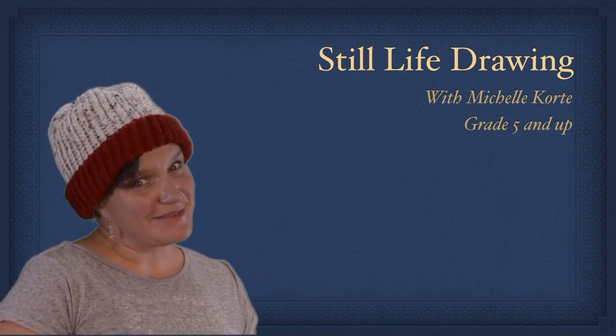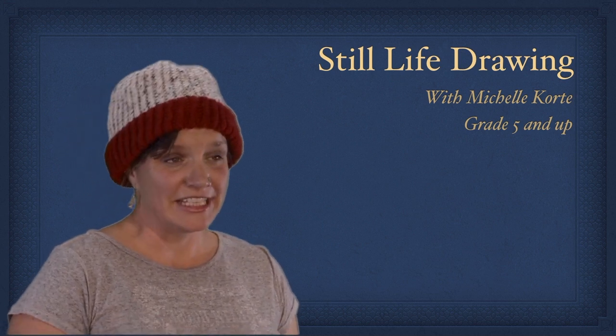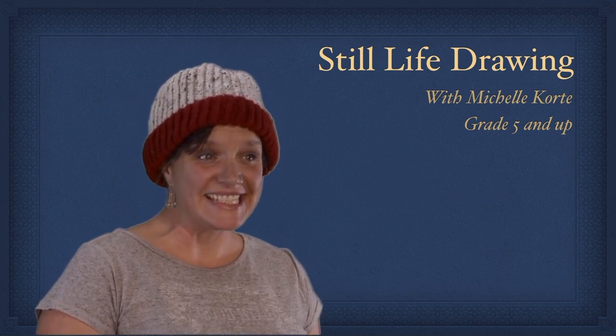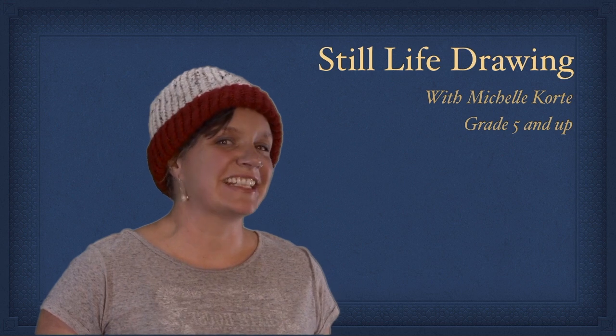My name is Shelley Michelle, and I am a local artist and art educator here in Albuquerque. I love to do mixed media art, but today we are going to do still life, which does involve collecting some materials.